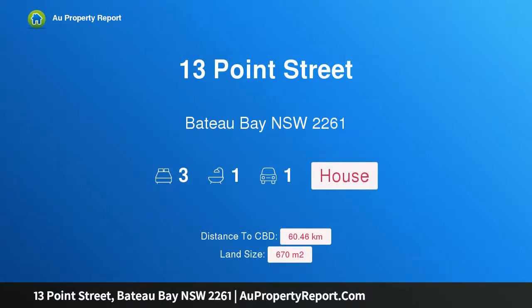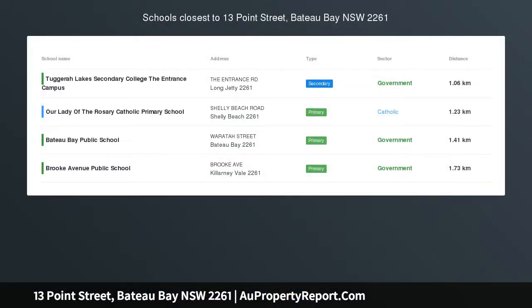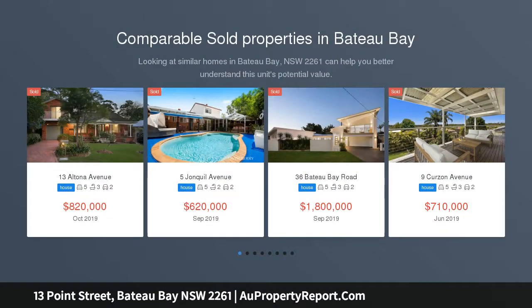Hi, I am glad to introduce 13 Point Street, Bateau Bay, New South Wales 2261 — the one you have been waiting for. Auctioned 7th of December 2019 at 12 pm, positioned in one of East Bateau Bay's most prized streets.